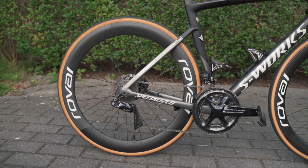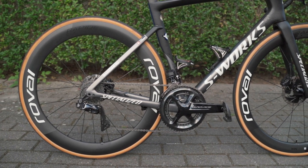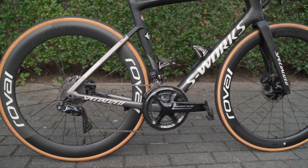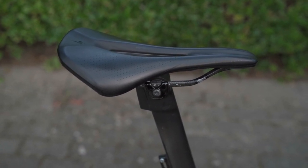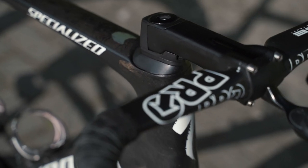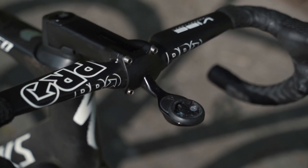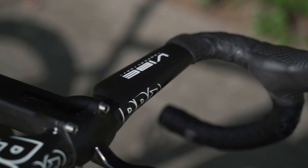As for the tyres, Asgreen has opted for a set of Specialized S-Works Turbo Cotton tyres in a 26-millimeter width. He'll be running a Specialized S-Works Phenom saddle, an S-Works carbon stem, matched with a set of Pro-Vibe carbon handlebars, finished with super-capped bar tape.